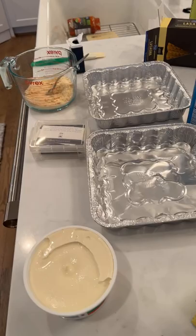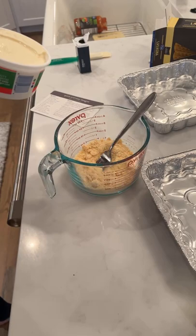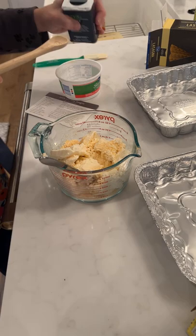Now we've got our lasagna pans over here. I've got my baby cards, which we'll talk about in a second. I'm going to mix together a 15-ounce jar of ricotta cheese, a half a cup of Parmesan cheese, and then a little bit of parsley — it just calls for a half a teaspoon of parsley, so not too much.